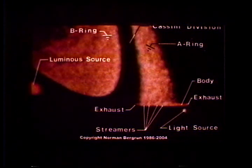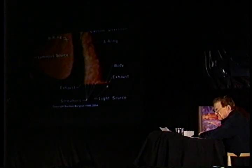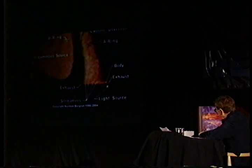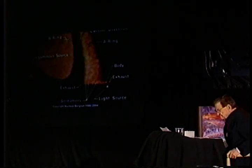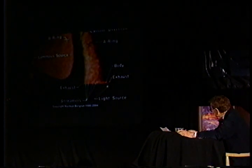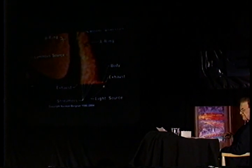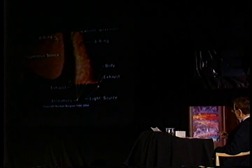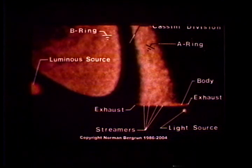You can see the B-ring labeled, and that luminous source — the one on the left, the one on the book cover — is larger in diameter than our Moon. So that's a big chunk of energy sitting out there beside the ring. When I first discovered that the ring was cut off, I was mystified. The mystery came from realizing the ring was incomplete circularly, but then it dawned on me that the A-ring was not there radially either, because typically the A-ring should be something like four times the width of the Cassini division, and here we're lucky if we get maybe two.